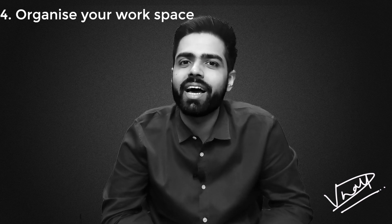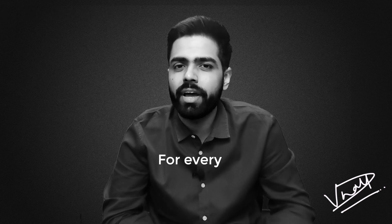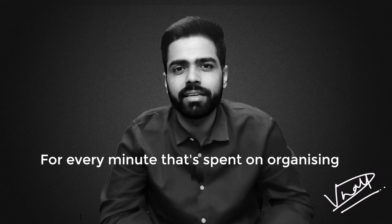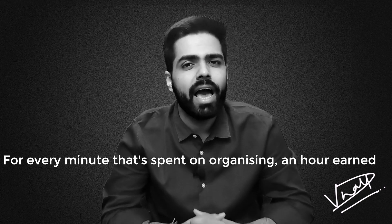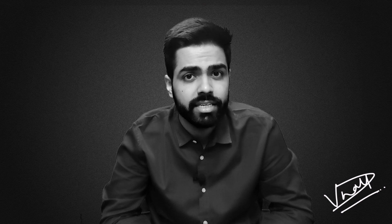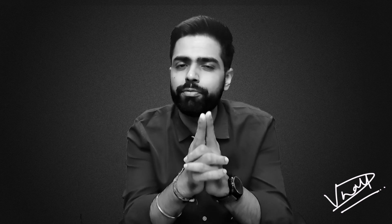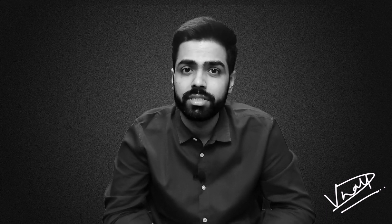Point number four: organize your workspace. Benjamin Franklin once said, 'For every minute that's spent on organizing, an hour is earned.' I absolutely believe in this quotation, and personally feel that people who are organized stay focused in their life and can do anything with full concentration, as it helps you to reduce your distractions and channelize your energies at one thing at a time.